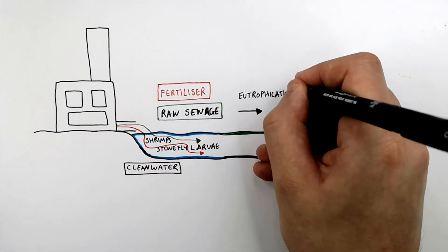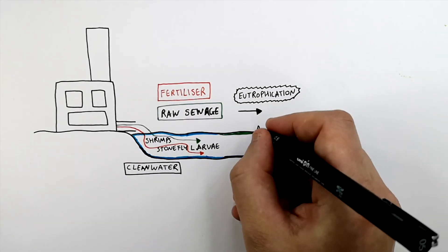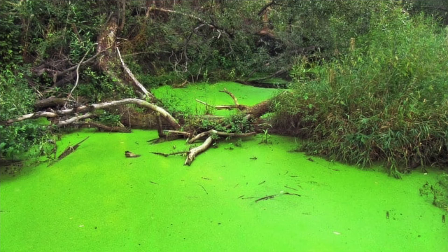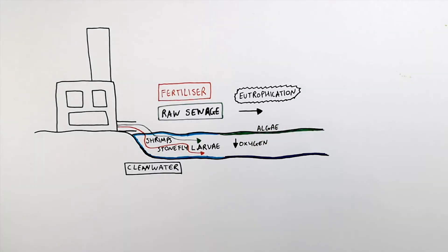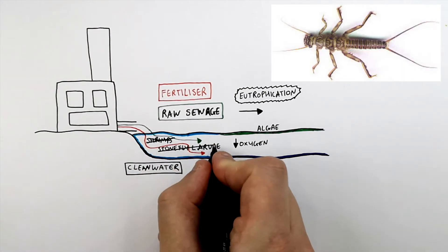So due to eutrophication, which is the overall decrease in oxygen levels in the water, you can see algae forming on the top of the lake. This will cause a decrease in oxygen levels in the lake. So these invertebrate species are sensitive to oxygen concentrations in the water, and a decrease in oxygen concentration is going to lead to the numbers of shrimps and stonefly larvae decreasing.